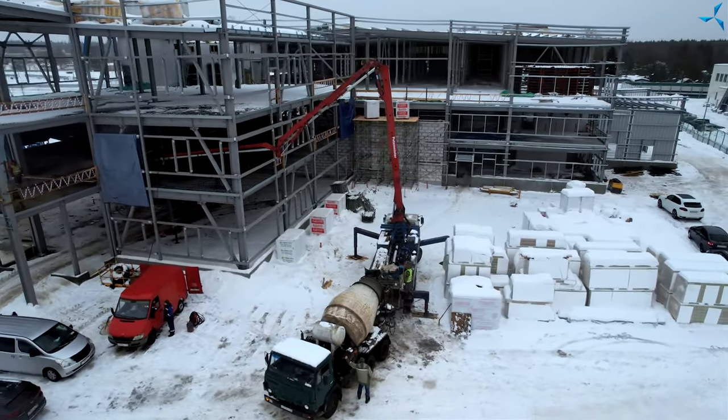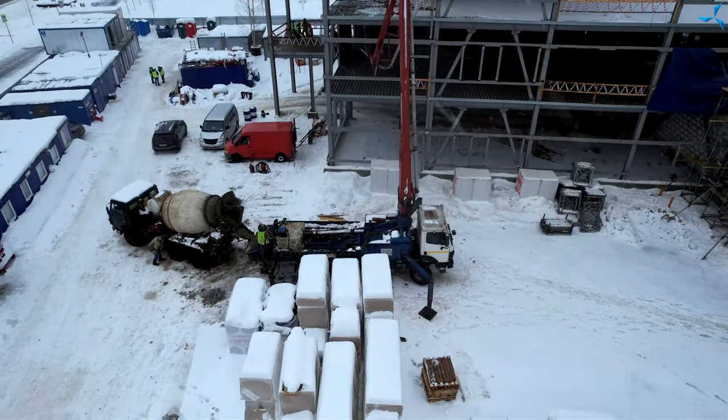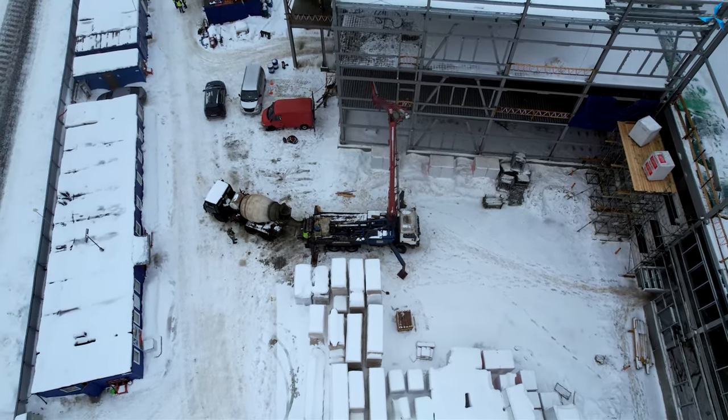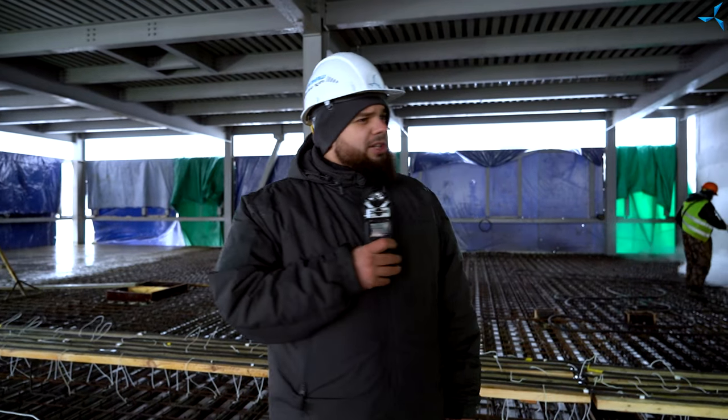Les caméramans vont maintenant montrer la pompe à béton qui est installée et connectée. Il y a beaucoup de travail à faire, mais nos équipes ont déjà fait des choses pareilles. Cela a été vu dans tous les travaux que nous vous avons présentés plus tôt. Par conséquent, la tâche n'est pas nouvelle et elle sera exécutée avec succès.